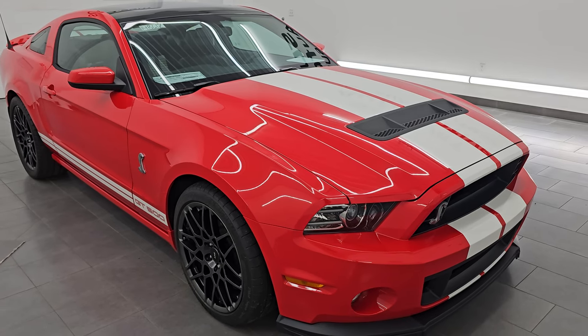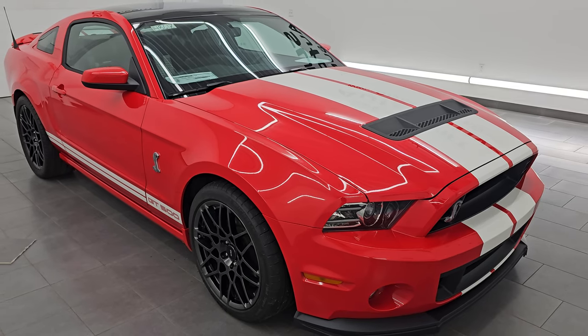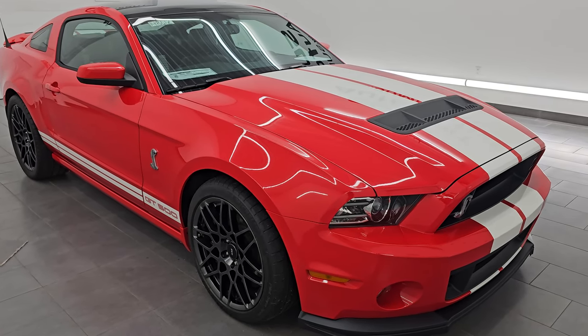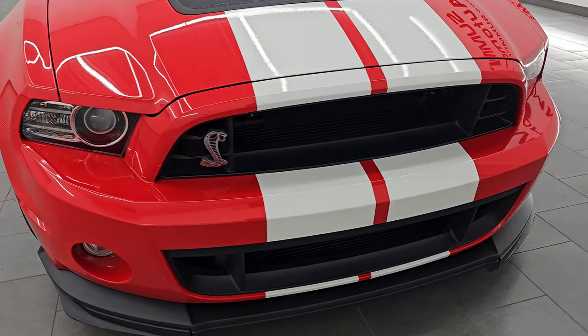All of our vehicles here at Summit Auto go through a 130-point Wisconsin state inspection process. They get a fresh oil and filter change and all the fluids get checked and topped off before being made available to our customers. This 2013 GT500 is a one-owner, clean title history, clean Carfax out of Florida.